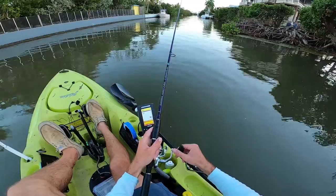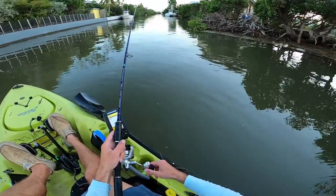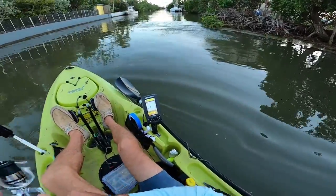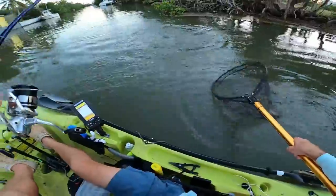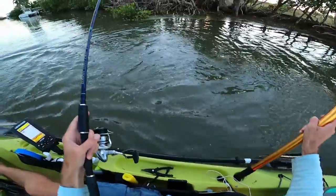Just lost them! Getting some good jumps out of this guy — it never gets old. There he is — quick release, nice!